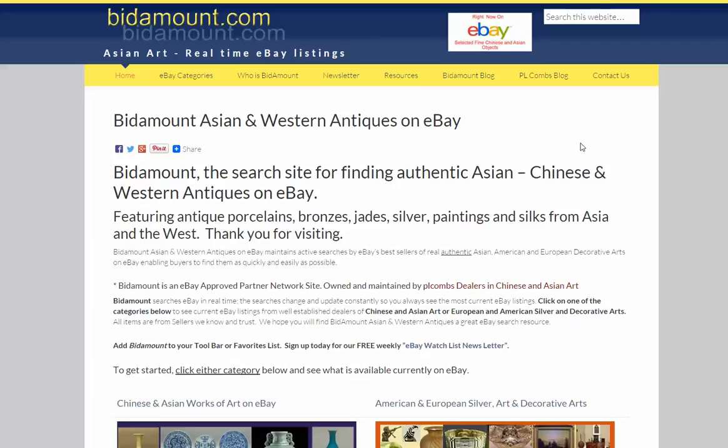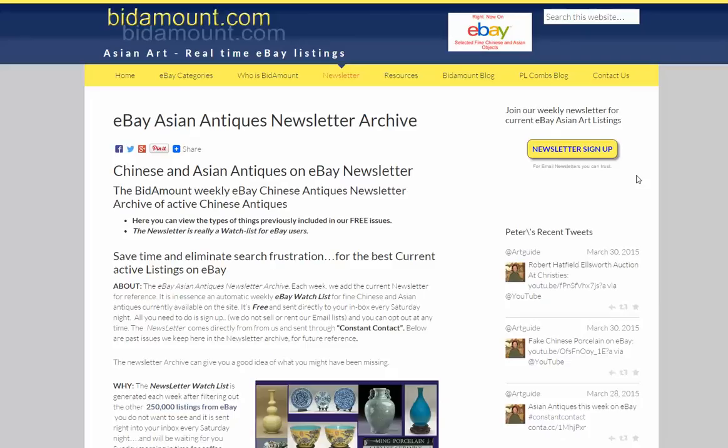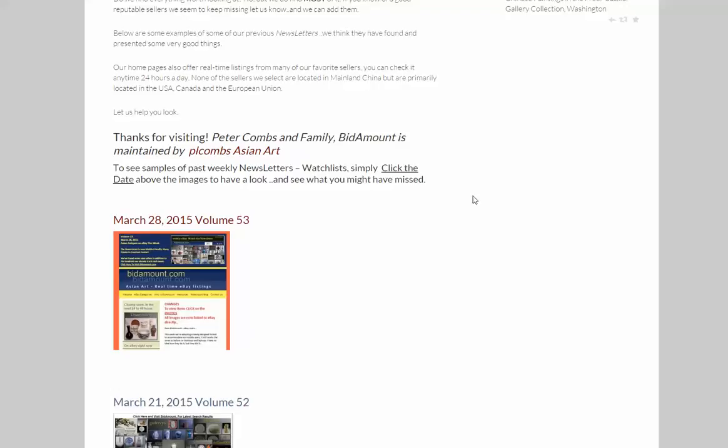Good morning, this is Peter Combs from Bidamount.com, the eBay search site for Asian and Western antiques. As many of you know, each weekend on Saturday nights we send out a newsletter. The newsletter is a watch list that we send out to around 6,000 to 7,000 subscribers around the world who collect and deal in Asian antiques. If you don't get it, sign up — give us your email address, we'll send it to you. It's free.